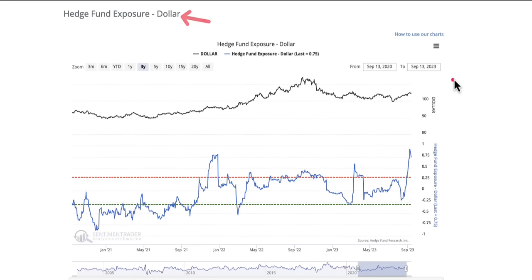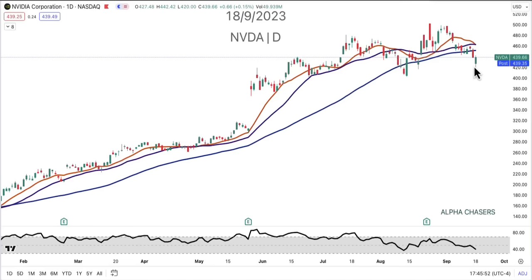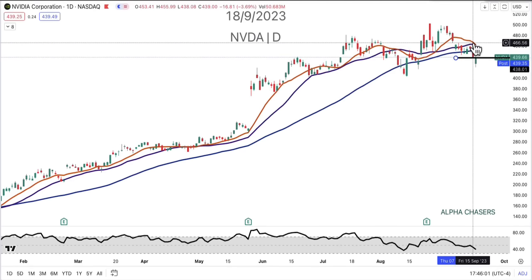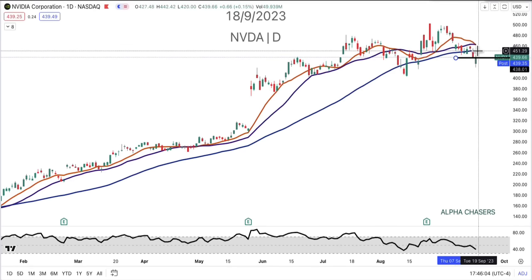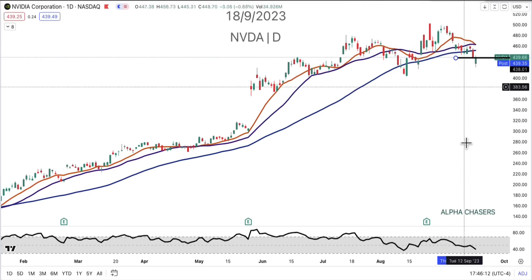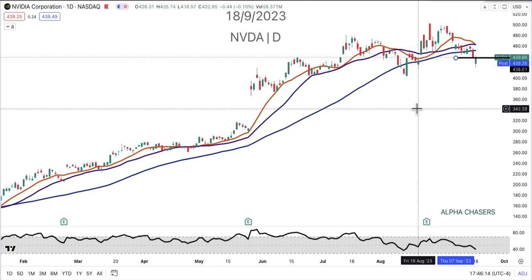I thought it was important to point out. Feel free to comment below if you have an opinion on this — I'd like to hear it. In the video, you can see the undercut and the rally, and really all we did was rally right back to that key level — so really all we did was a gap fill. You still have a 12-22 cross, a 55 starting to kind of go flat, but not really. But the 12-22 cross and the 55 gives me concern.